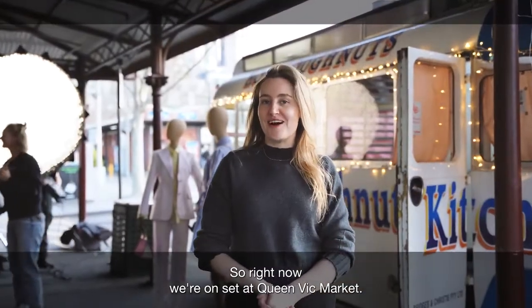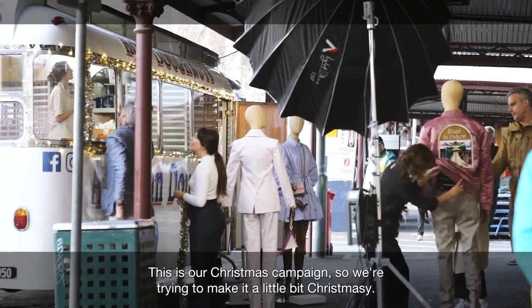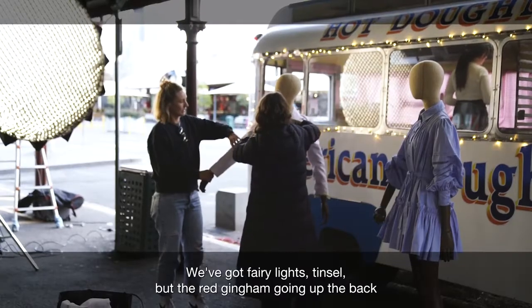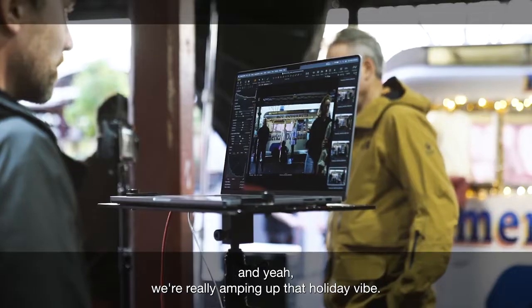So right now we're on set at Queen Vic Market, we are transforming our jam donut van. This is our Christmas campaign so we're trying to make it a little bit Christmassy. We've got fairy lights, we've got tinsel, we've got the red gingham going up the back and yeah we're really amping up that holiday vibe.